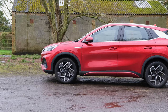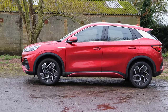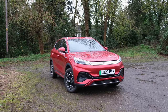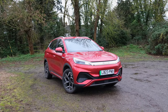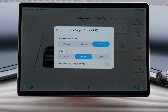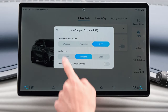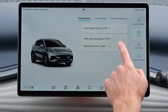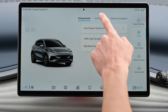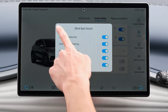Moving on to safety, the Atto 3 scored a full 5 out of 5 stars on Euro NCAP's crash tests — 91% in adult occupancy, 89% in child occupancy, and 75% in safety assist. It does well across the board. A plethora of driver assistance systems come featured as standard, including high beam assist, blind spot detection, door opening warning, and adaptive cruise control with intelligent cruise control — which works a treat keeping you at a safe distance from the leading vehicle without feeling too jerky.